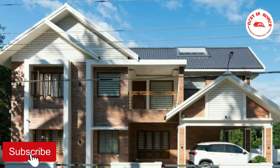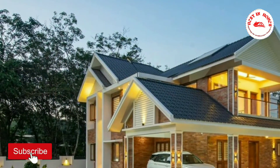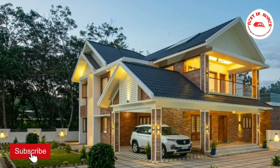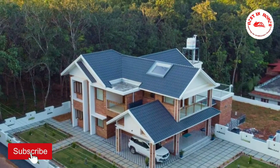If you like this home, don't forget to like this video. For more videos, please subscribe to our channel. Please check the description for more details of this home.